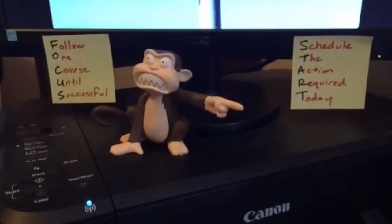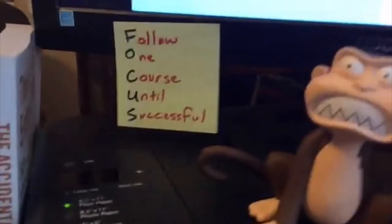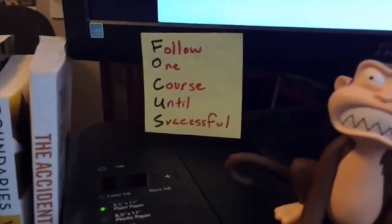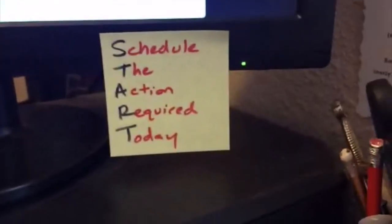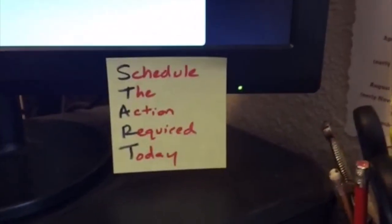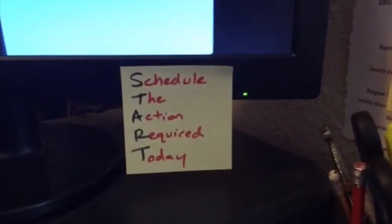I've got acronyms on little post-it notes in the background. You hear me say this probably all the time: FOCUS — Follow One Course Until Successful. Even though I say this all the time I need to be reminded of it. And then START — Schedule The Action Required Today. Those are things I always need constant reminders of.